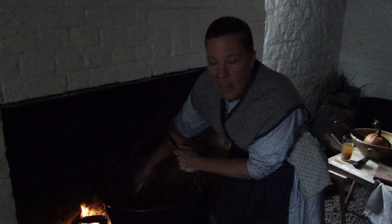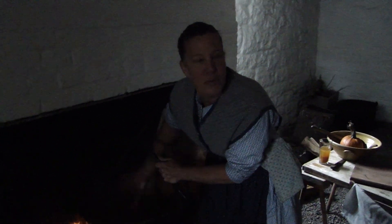I'll cook this down all day long, and then during the week we will go ahead and can and preserve this to put on our cold room shelves.